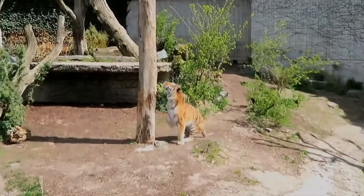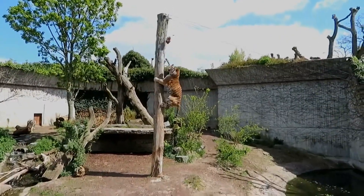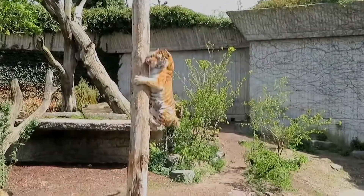Hello guys, this is the King Theropod Show. We're going to be doing another climbing comparison, this time between a male tiger and a female lion.